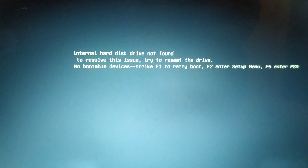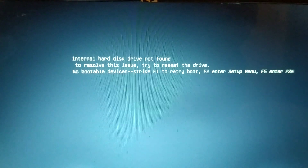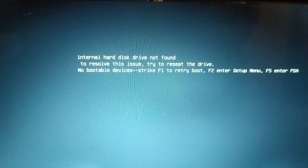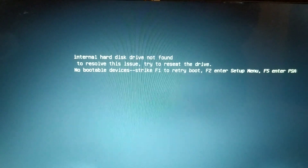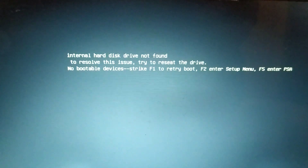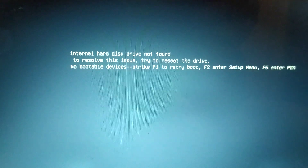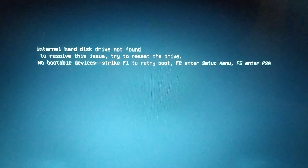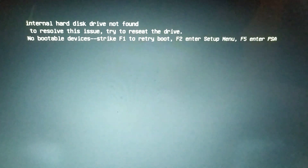So if you get this message, follow my instructions before buying a new hard drive. Or if you have a case like mine — where you replaced your hard drive with a new one and you're trying to reinstall Windows and you got this message — go ahead and follow these instructions. I'm going to restart the computer and show you how to fix this.